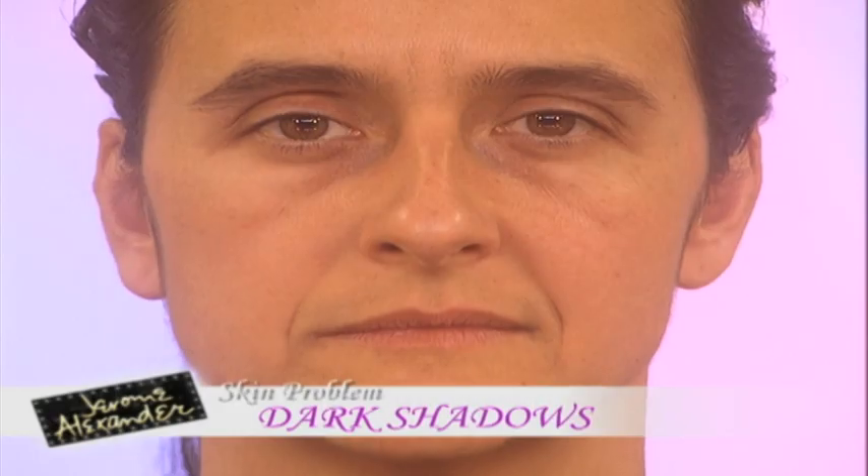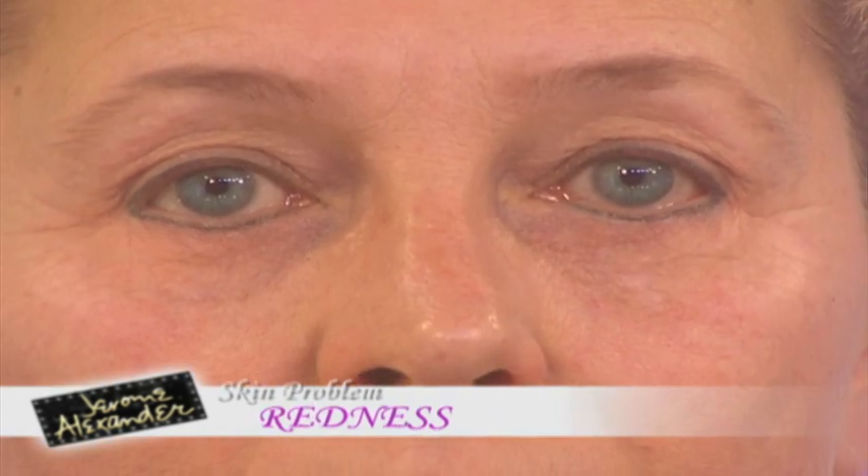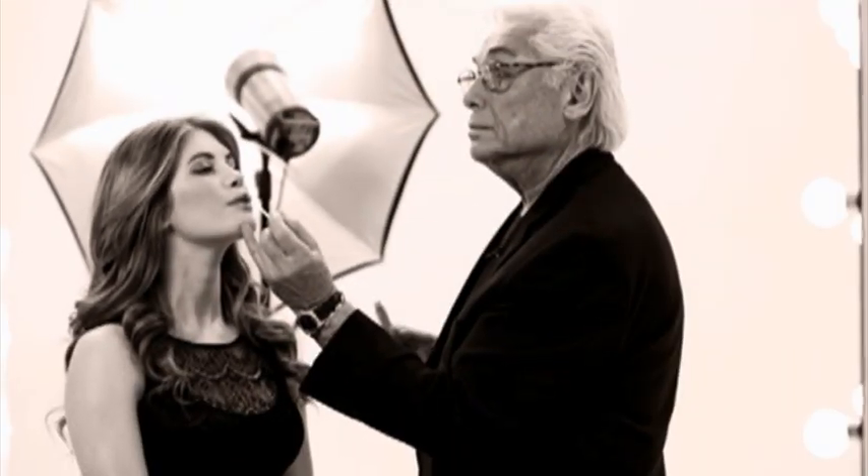Hello and welcome to the show. Have you ever thought to yourself when you've been looking in the mirror: I wish I could do something about this, I wish I could do something about that? Perhaps it's those dark circles under the eyes, perhaps those lines, perhaps some redness, perhaps breakouts or even some acne scarring. Then you want to definitely watch the show today, because I have with us all the way from New York, America, the wonderful Jerome Alexander.